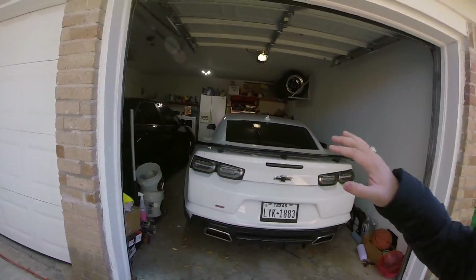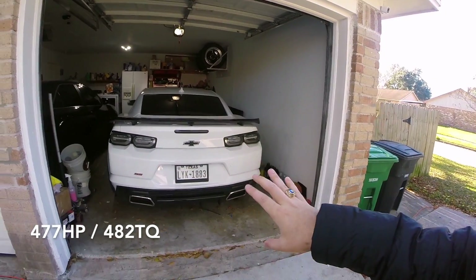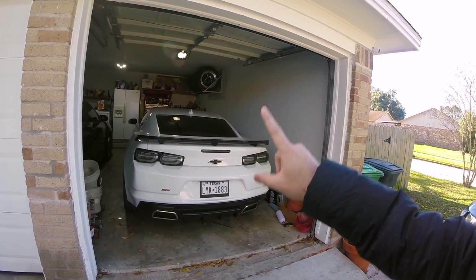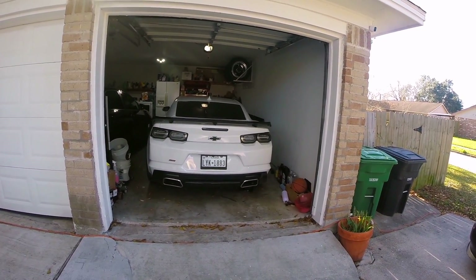It is a 2019 Camaro SS with pretty much a full bolt-on setup. It's got Speed Engineering headers, no cats, X-pipe, Speed Engineering 1-7/8 size. It's got an MSD ported intake, a ZR1 ported throttle body from Solar Performance, along with the dry Rotofab air intake filter. Very simple bolt-ons, tuned by Pat G in Victoria — put down 477 horsepower and 482 torque, which is really awesome. The car runs in the 11s at 125 miles an hour.